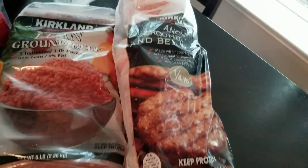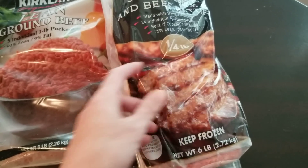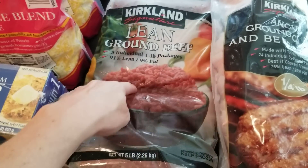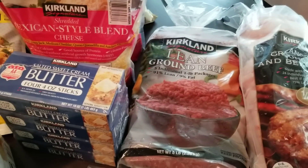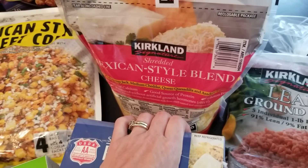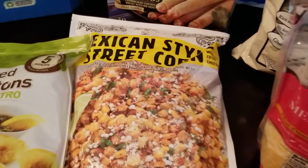Definitely a staple: the frozen burgers. I get the quarter-pound because every time I get the third-pound my kids can't eat a whole burger. I love keeping these in the freezer along with some buns for a quick and easy dinner or lunch. They come in five individually-frozen one-pound packs, so it's super easy to take out what you need. Also picked up butter, and our favorite Mexican-style blend cheese — we use it for quesadillas, nachos, salads, basically any time we want cheese. I stick one bag in the freezer and keep one in the fridge.